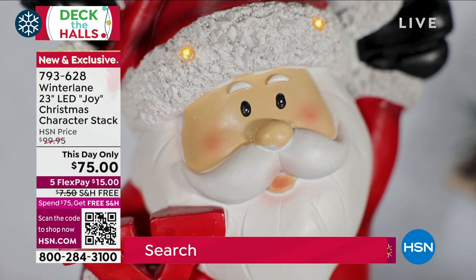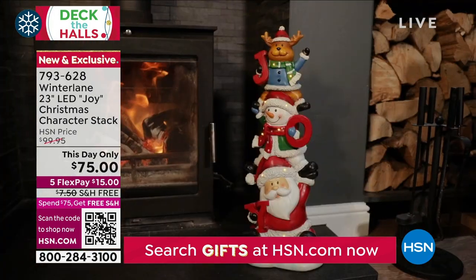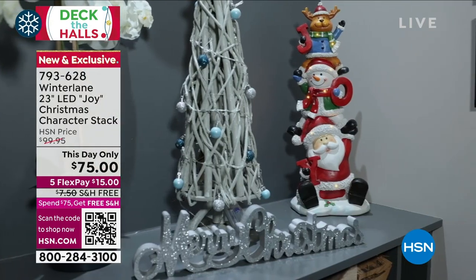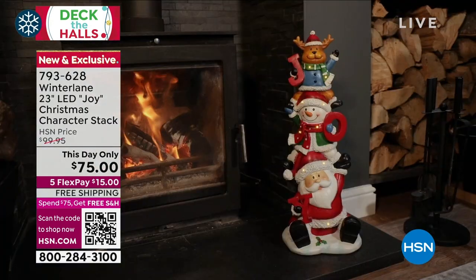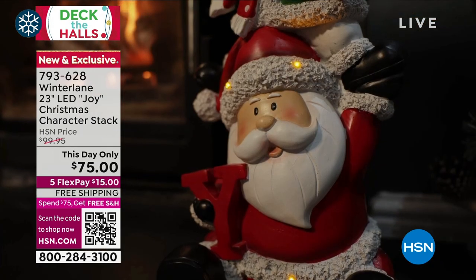Whatever we have remaining will go back up to $99.95. But this is a piece that you pull out year after year. It greets you. It's got a big wow presence. The fact you can use it inside or outside — those are the versatile pieces we want. You might have been talking about our flex — $15 flex payments.